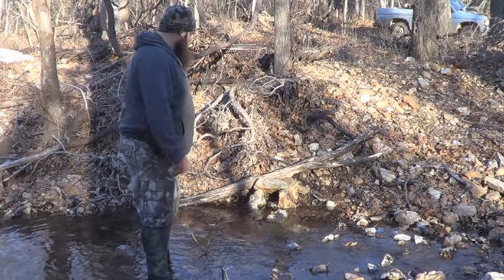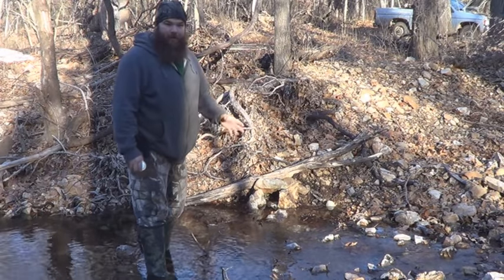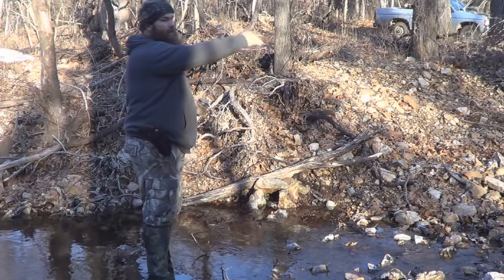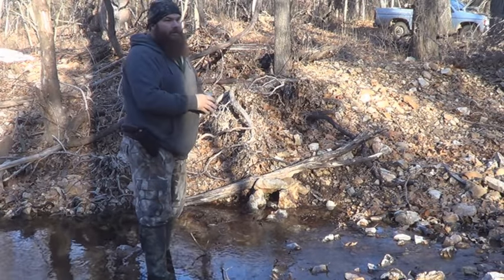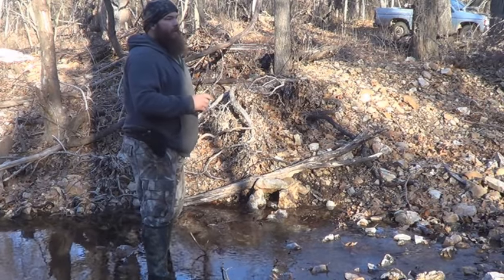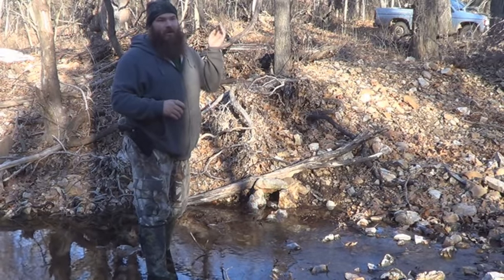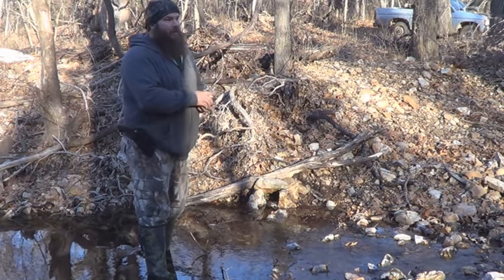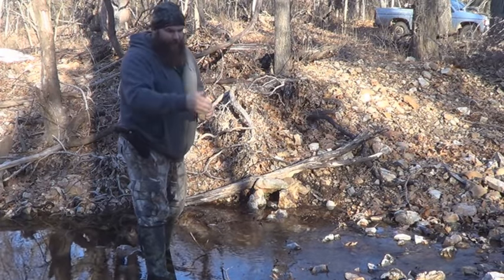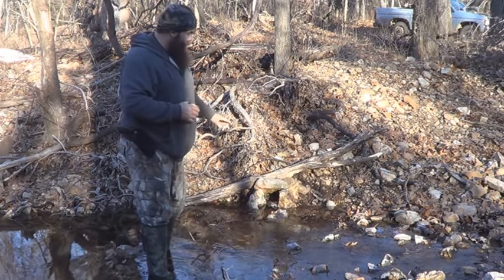I've already got this set in — haven't caught anything yet but it's only been there a little while. What I've got going for me here is a huge trail that comes across right here in this shallow spot of the stream. I got a tree stand over there because I've been watching deer use it, and I notice the coon work it too. A lot of these deer trails — everything uses them, they're major highways.